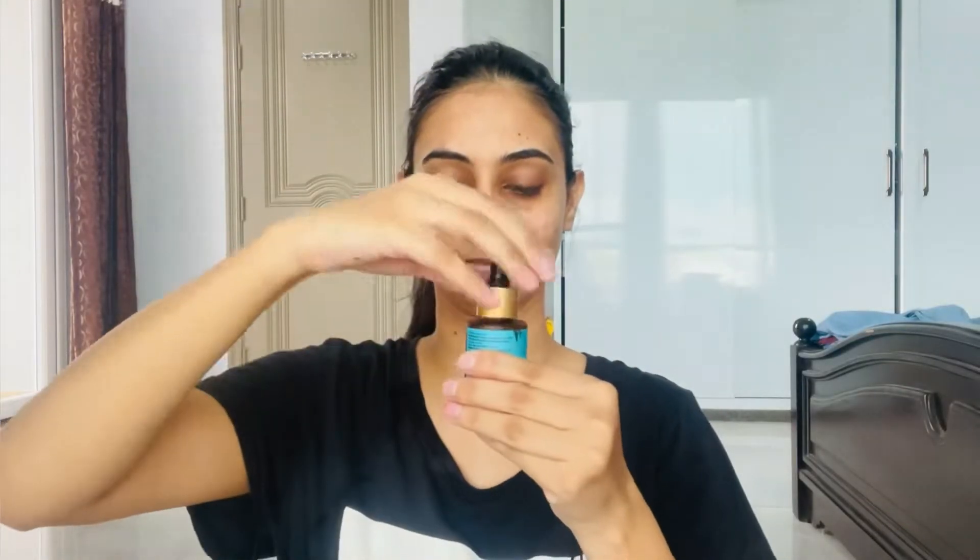There are also some ingredients you should never mix with this peeling solution. For example, retinol and AHA-BHA solution should never be applied together because both are exfoliating chemicals. You can combine it with hyaluronic acid. If you are also using vitamin C in the morning, be careful as combining them can irritate your skin.